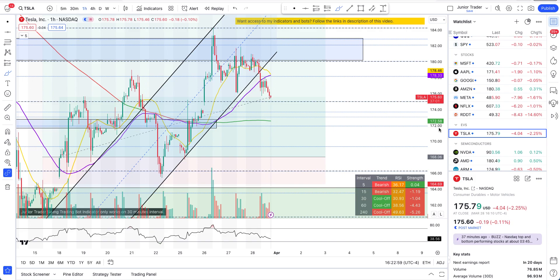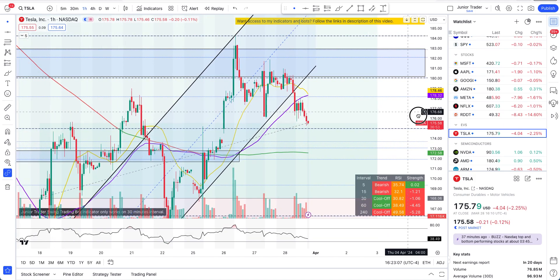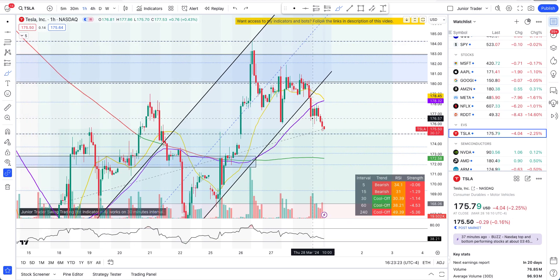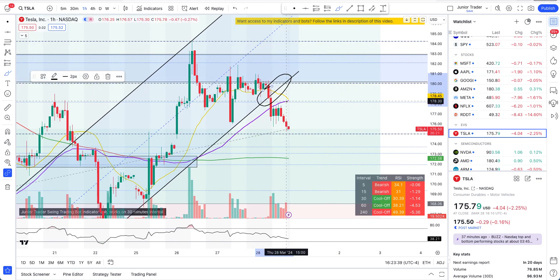On the bullish side, unfortunately we lost the $178 level today — you can see Tesla rejected multiple times off that level. At least for Monday and Tuesday, Tesla will have an uphill battle to change the intraday structure back to the upside. The break of the channel and losing $178.19 is the key issue. Even if Tesla had stayed below $180 but recaptured $178, the structure would have remained intact — but right now the structure has broken.